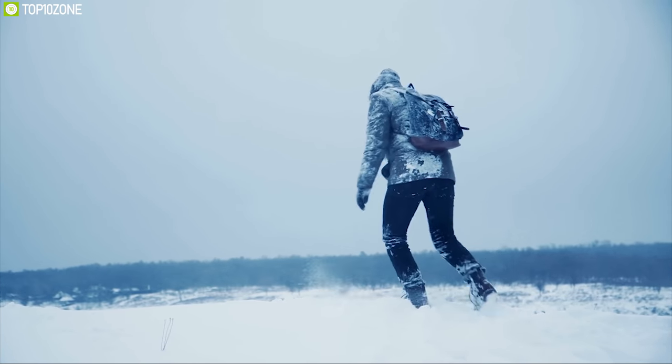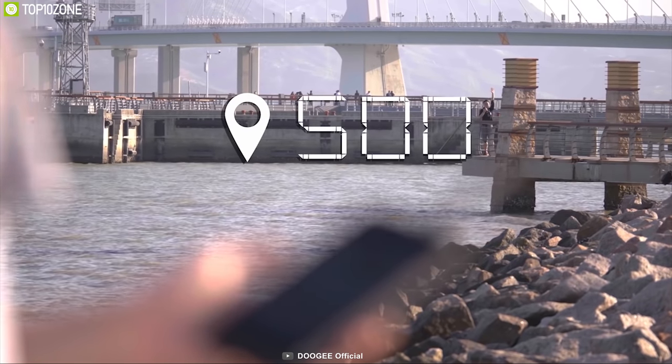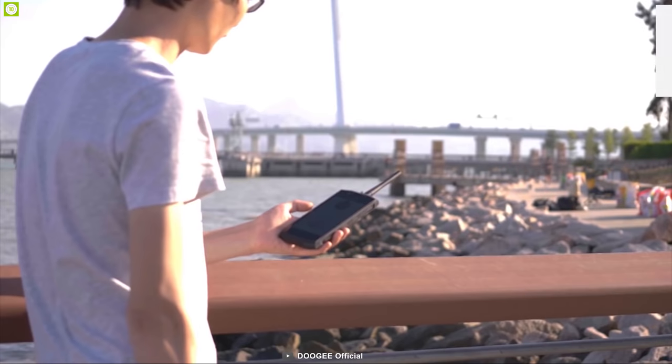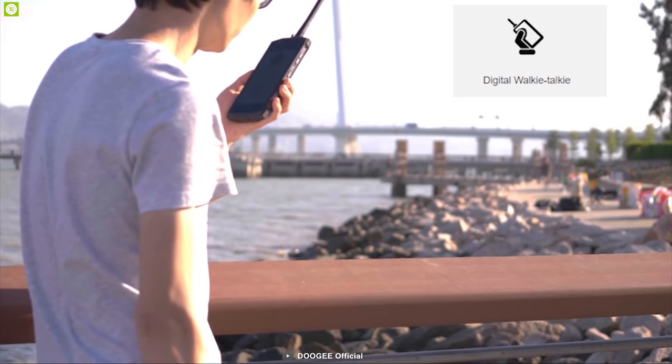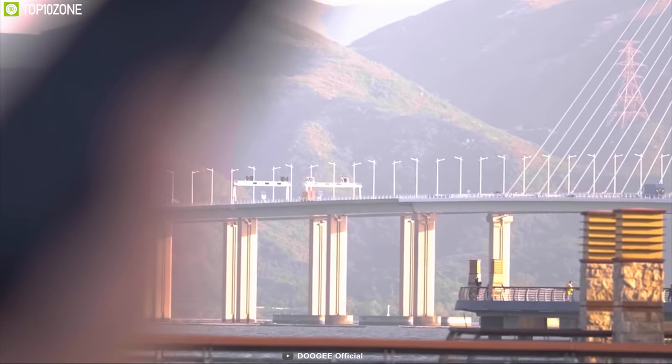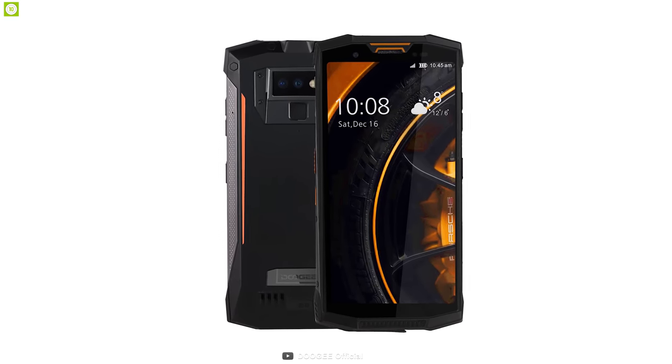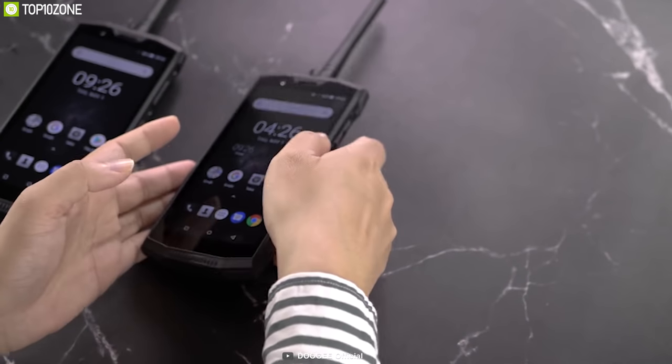Born from extreme adventure, the Doogee S80 is an excellent rugged phone engineered to fulfill outdoor needs. This phone offers a digital and visual walkie-talkie feature that lets you have HD audio or video calls up to 10km outdoors. It comes with a 5.9-inch FHD screen protected with Corning Gorilla Glass 4.